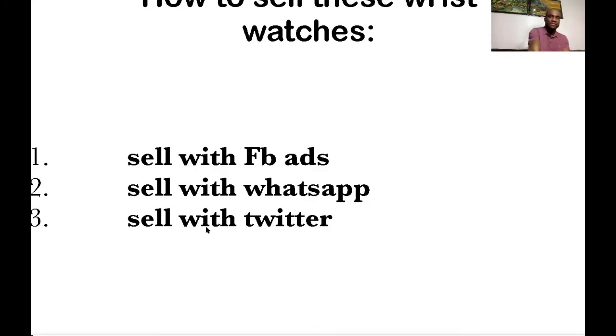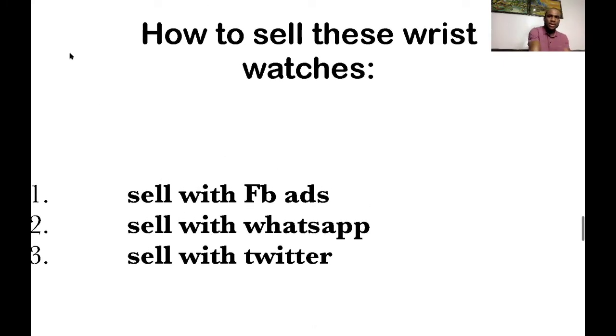How to sell: number one, sell with Facebook adverts. Number two, sell with WhatsApp — go and watch my video on how to sell with WhatsApp, the link should be on screen or in the description. The third one is sell with Twitter. I think I did a video on how to sell with Twitter as well.